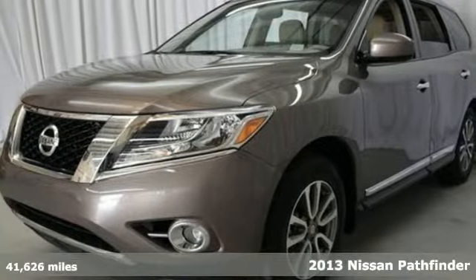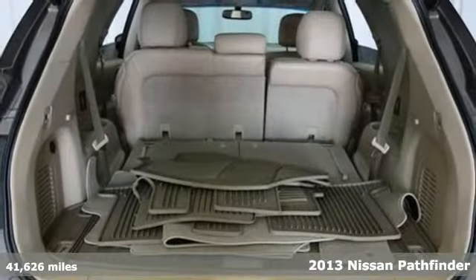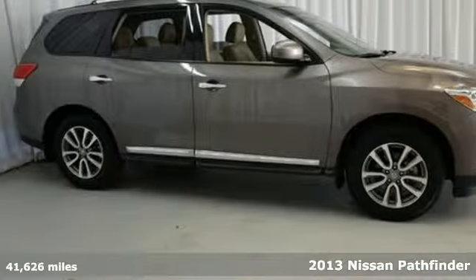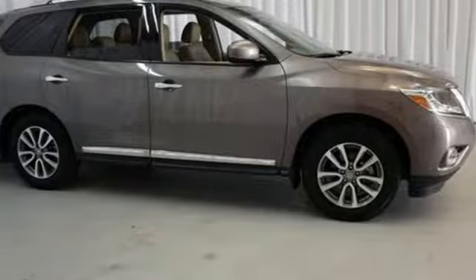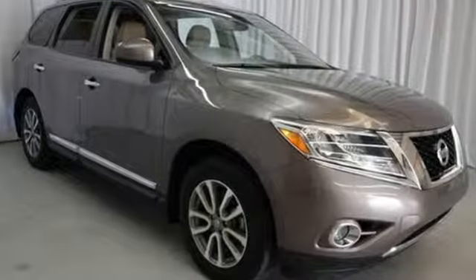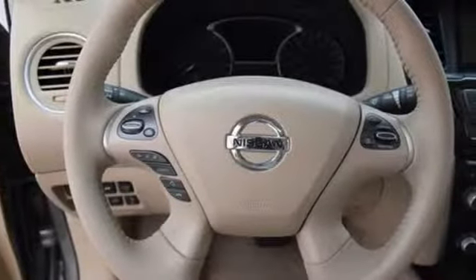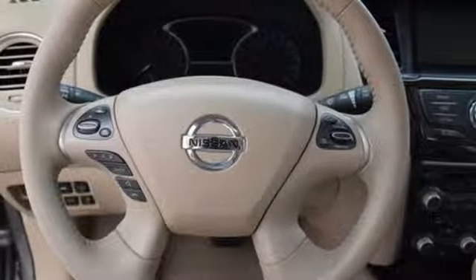Here's a 2013 Nissan Pathfinder. Go further and use less fuel in this innovative mid-size SUV. It offers best-in-class passenger volume so the whole family will be comfortable. You'll be comfortable too, thanks to the tilt and telescopic steering wheel and multi-zone air conditioning.